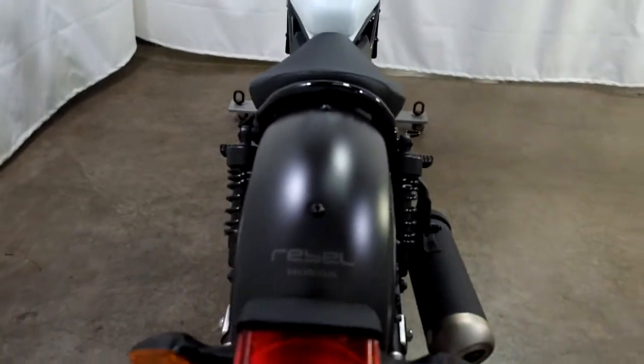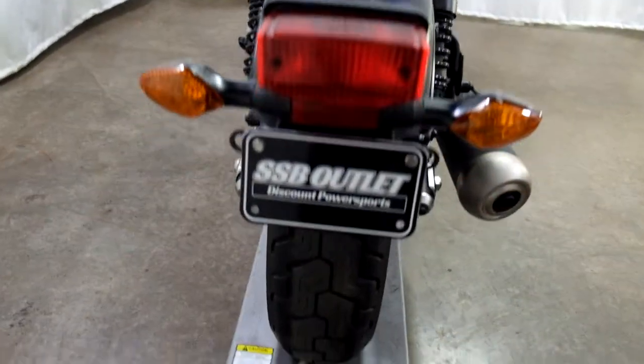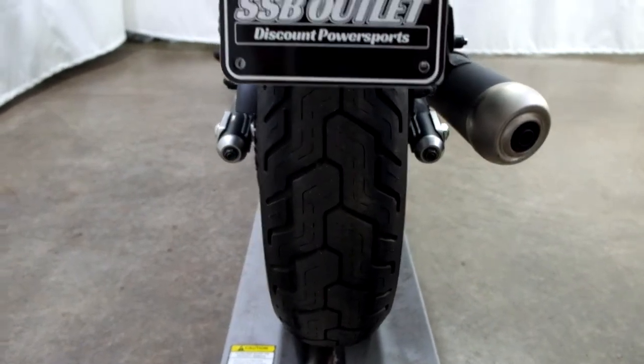It does come with a solo setup. The rear tire as well — there's plenty of life left in that.